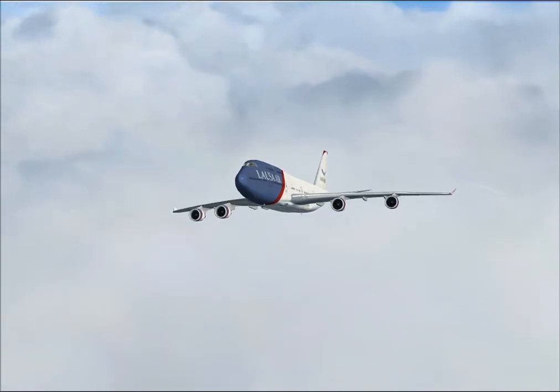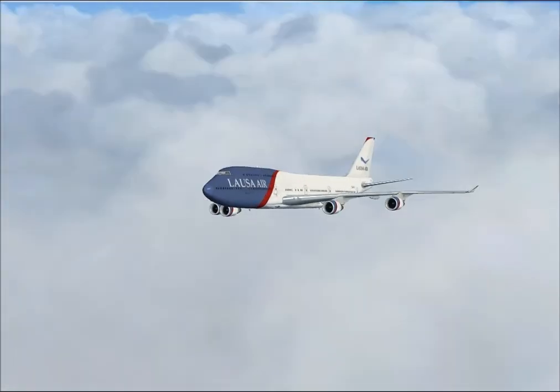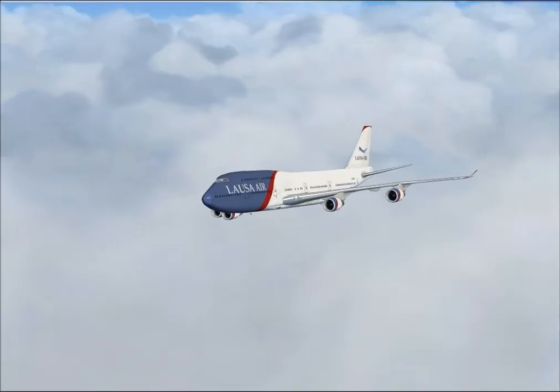Ok Chris, that was a good job on the missed approach there. As you can see I've just reconfigured the weather for thunderstorms.